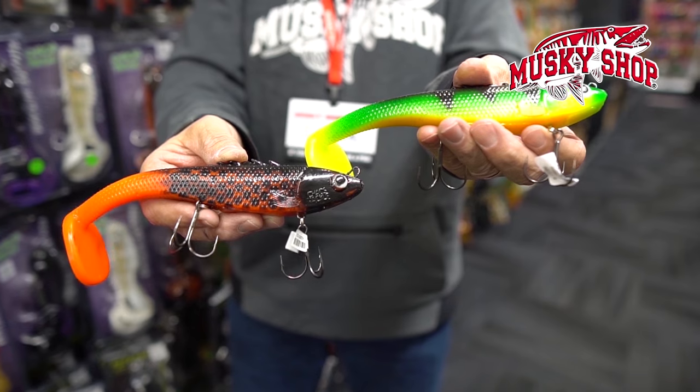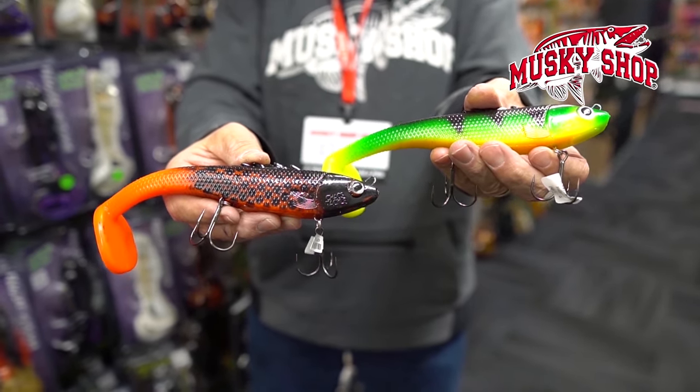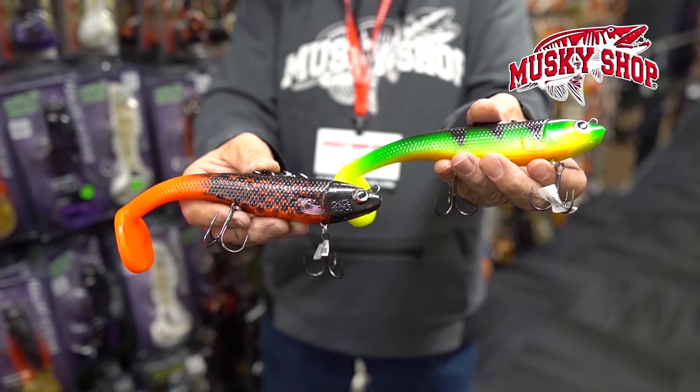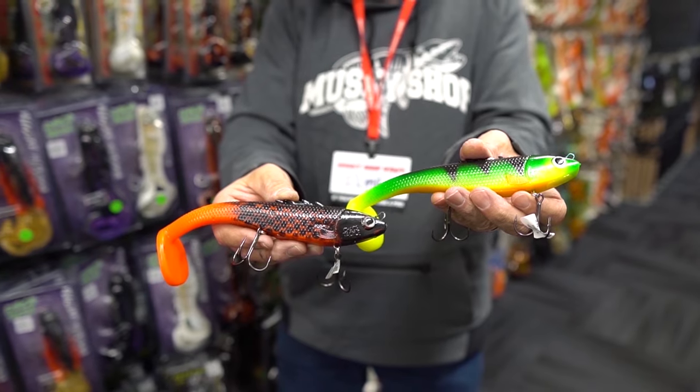The Poseidon 8 from Chaos Tackle. Patterned after the very successful Poseidon 10-inch model, which has been out for years and is very popular with swim bait fishermen, the Poseidon 8 is so easy to work — even straight retrieves are effective.